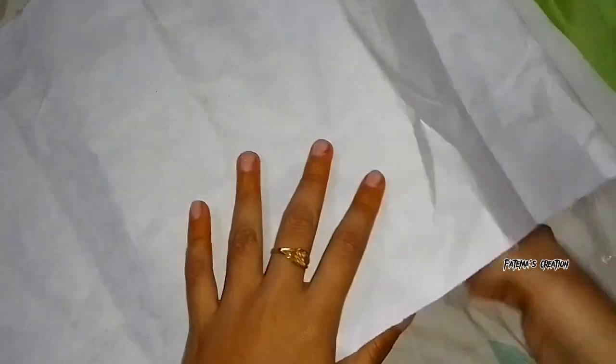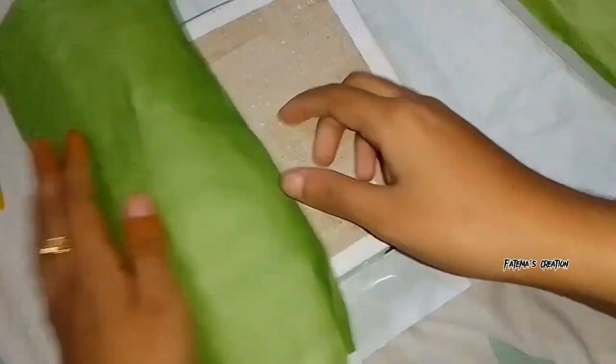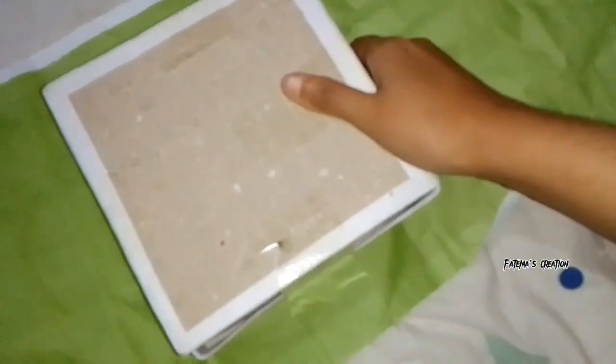I used to call the parcel on the parcel. I used to buy parcel packaging for a regular parcel. You can buy a parcel on the parcel. How do I buy a parcel on the parcel? Let's get started!